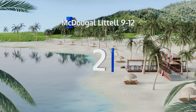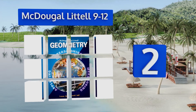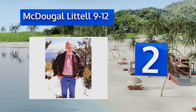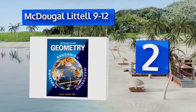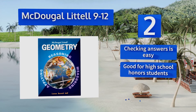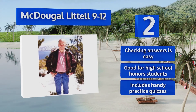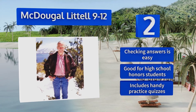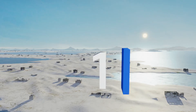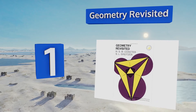At number 2, if geometry has always been a mystery to you then McDougal Littell 9-12 will go a long way towards demystifying it. The clear-cut explanations after each formula are simple to follow and can help even the most non-mathematical users grasp the material. Checking answers is easy and it's good for high school students. It includes handy practice quizzes.